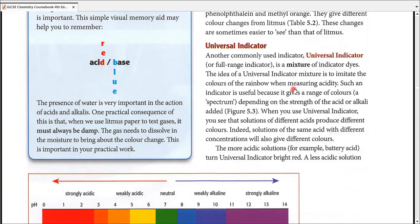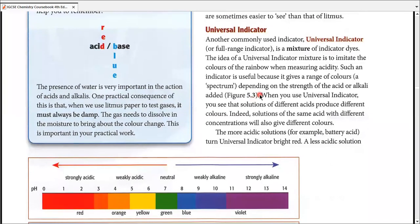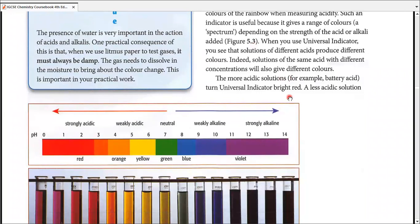Moving on to the next indicator — one we consider superior to all others, hence the name universal indicator. It also has the name full range indicator, and we call it the rainbow indicator since its colors imitate the rainbow. It actually has 14 different shades, but we bifurcate into seven different colors for ease, imitating the rainbow or the visible spectrum of light.